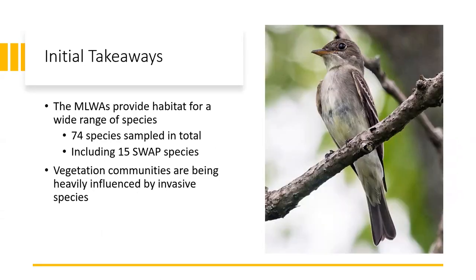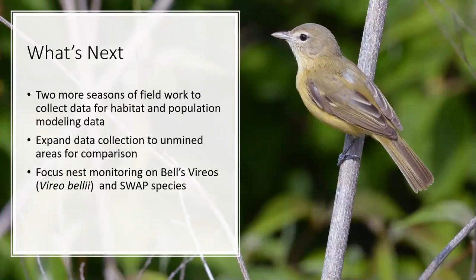For our initial takeaways, we found that the mined land wildlife areas are providing habitat for a very wide range of species. During our sampling season this summer, we saw 74 different species during the breeding season, which included 15 different species of concern for the state. We also found that the vegetation communities are being heavily influenced by the invasive species present. Moving into the next two years, we would like to expand our data collection to some of the un-mined areas adjacent to these wildlife areas for comparison, to see if the invasive species are having any adverse effect on individual species, and to build habitat and population modeling data. We are also going to focus our nest monitoring on Bell's Vireos and other SWAP species, rather than more common species like northern cardinals and indigo buntings.